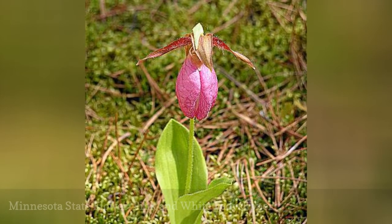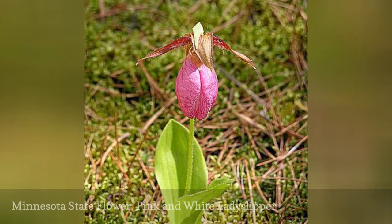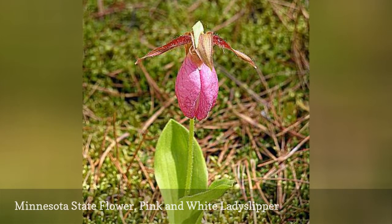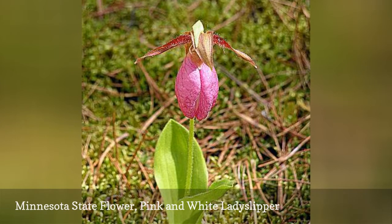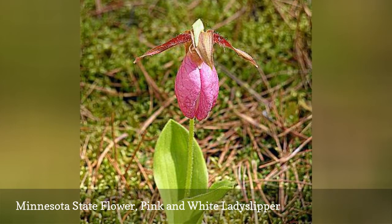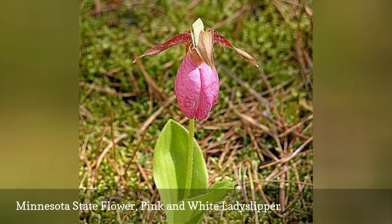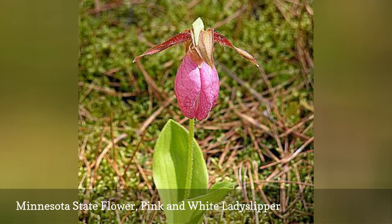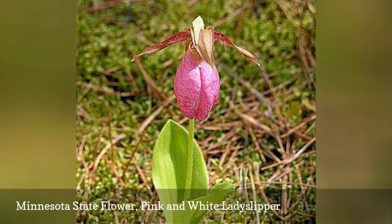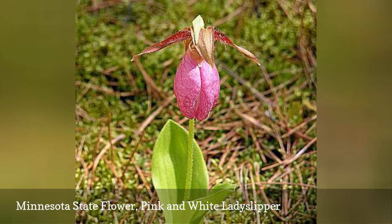Minnesota's pink and white lady's slipper was first suggested as the state flower in 1893 but wasn't officially adopted by the state until 1967. Just like it took quite a long time to make this flower official, the flower itself takes a very long time to grow. It can take up to 16 years before the plant will produce its first bloom. Once it does, it has a long life of up to 50 years.